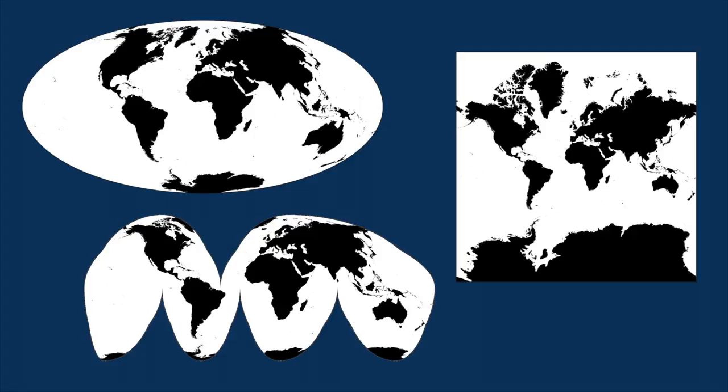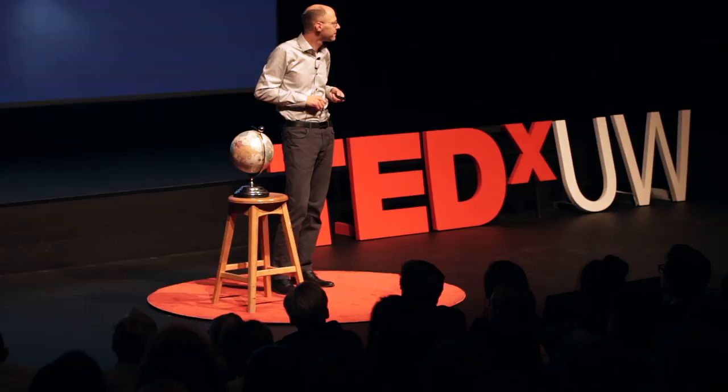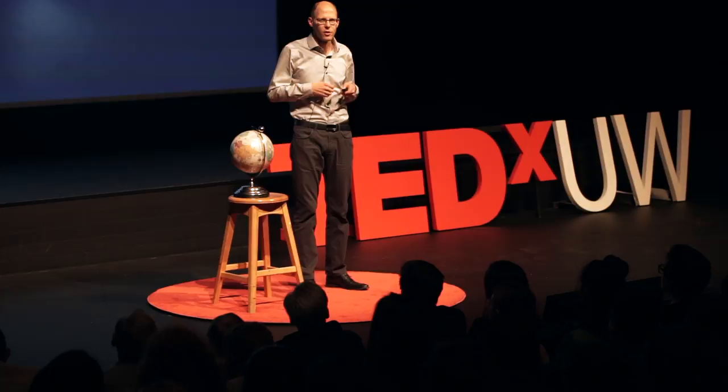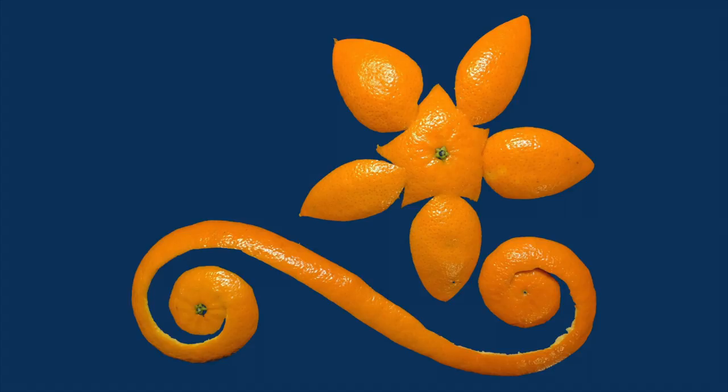Projections are fascinating. Here's three of them. Now, it's a mathematical fact that there are no perfect projections. Every projection has to have some sort of distortion or inaccuracy. And cartographers are always kind of minimizing one distortion or another or coming up with a compromise between the two.